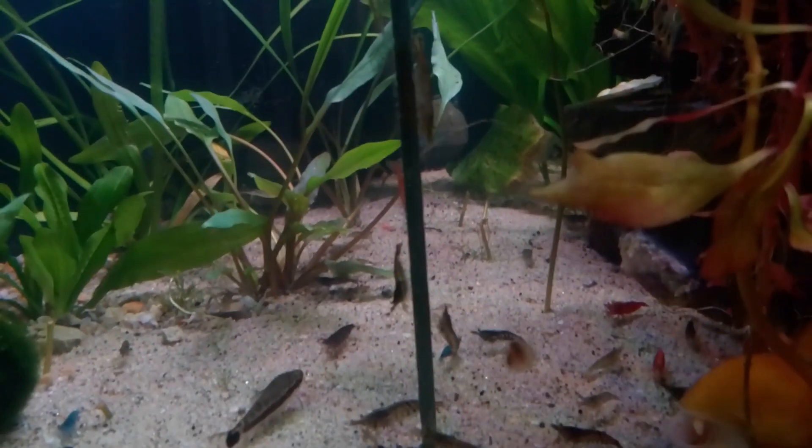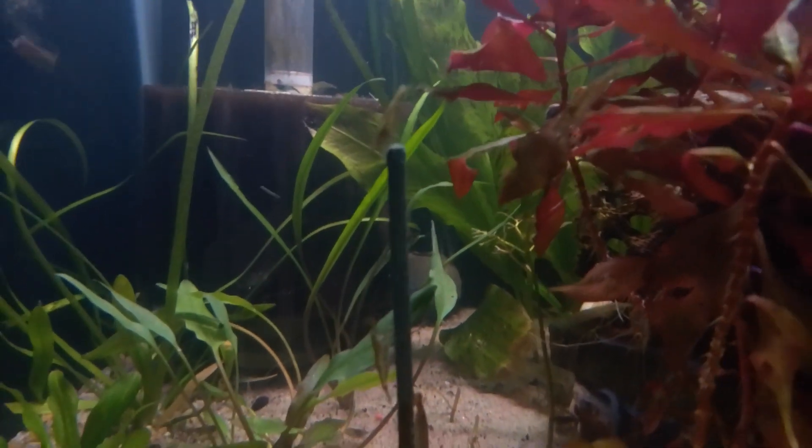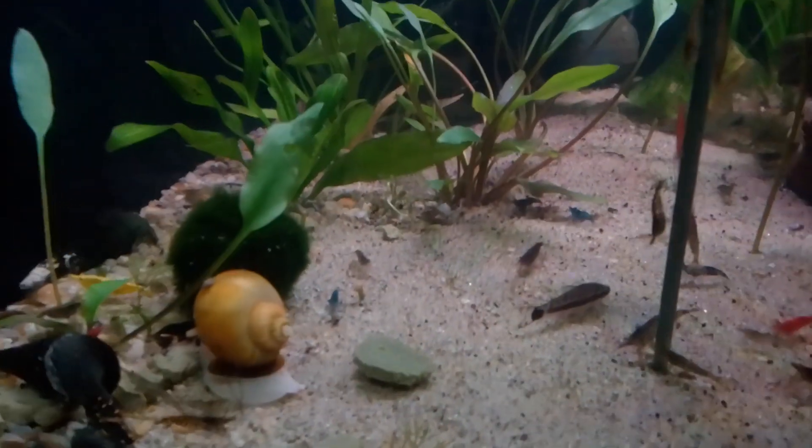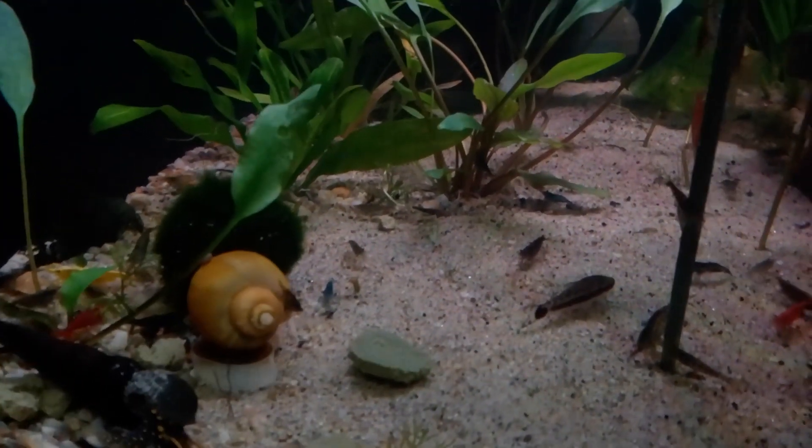You can see some here on this shrimp lollies treat. That one's doing a headstand up here — that's funny. You can see that whole piece of algae tab there.